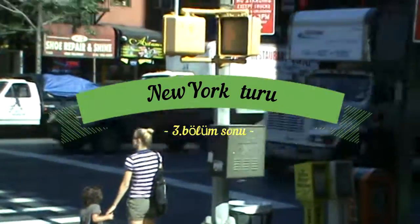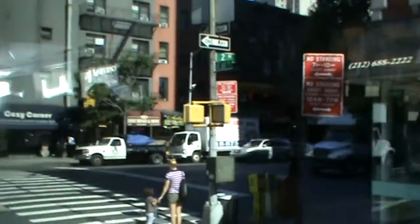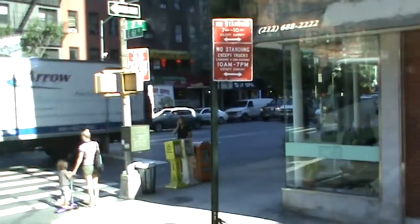Şimdi Harlem ve Doğu Harlem bölgesine doğru ilerliyoruz.